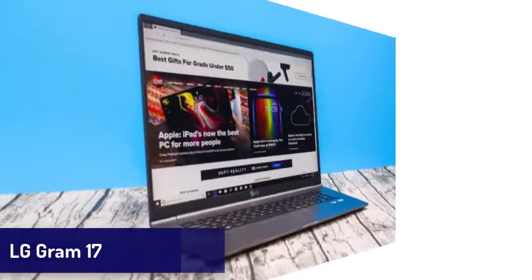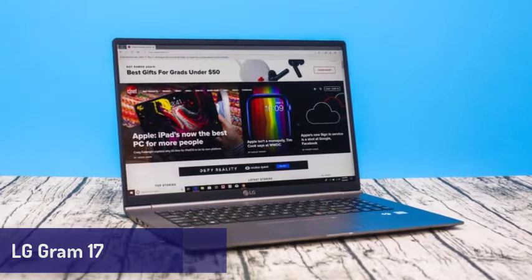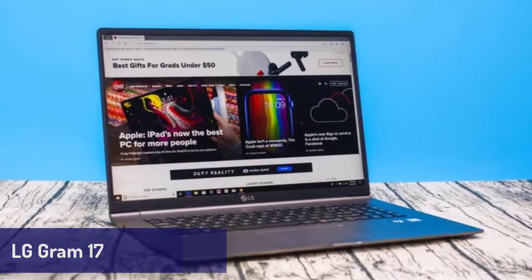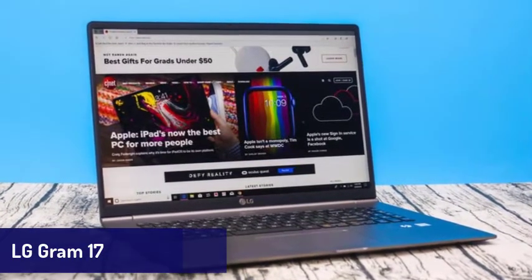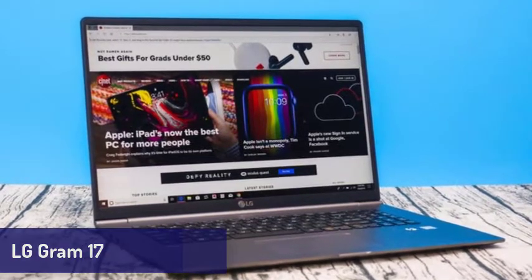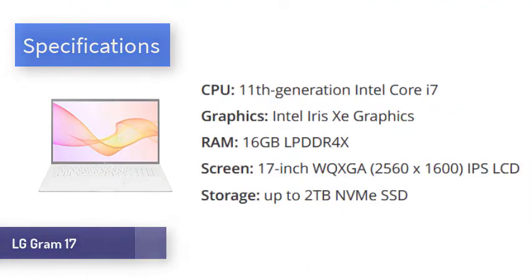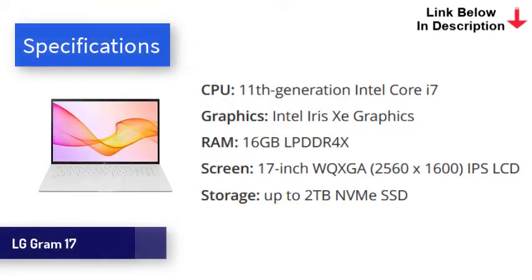Next is the LG Gram 17. If you need a laptop with a large screen, this one is for you. The new LG Gram 17 features an incredibly light design and comes with some of the best mobile tech in the world, including Intel's 11th generation processors, Iris Xe graphics, and two Thunderbolt 4 USB-C ports. Coupled with up to 16GB of RAM and speedy SSD storage, this is a laptop that is brilliant for day-to-day tasks. The most remarkable thing about the LG Gram is, as the name suggests, how light it is. At just 2.98 pounds (1.35 kg), it's almost 50% lighter than competitors such as the Gigabyte Aero 17.